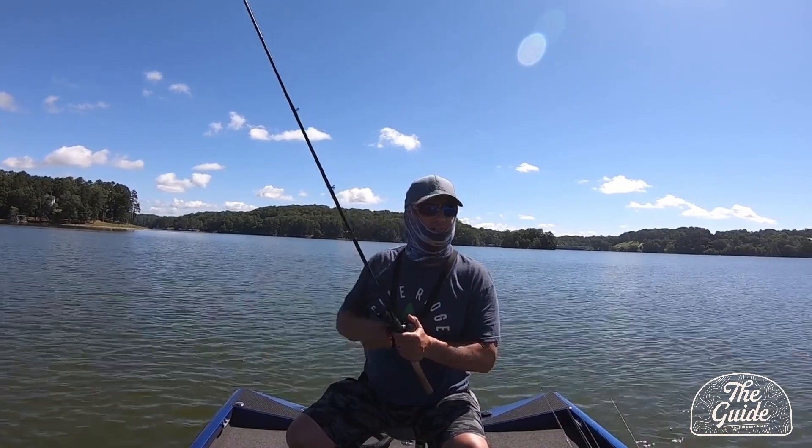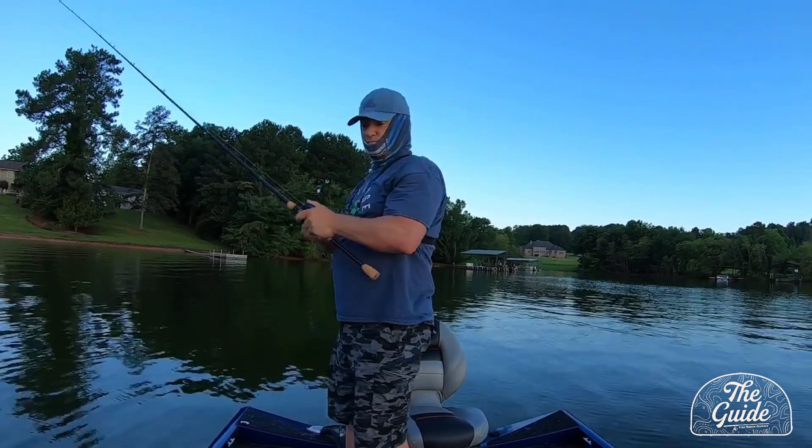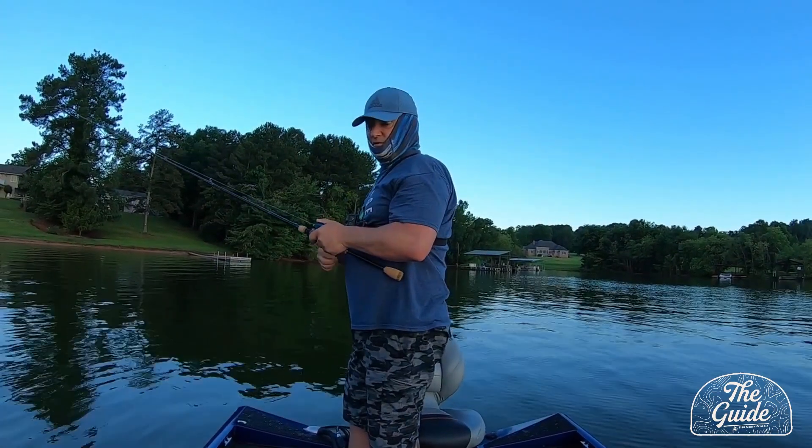We caught a few on swim baits. Still going over fish.